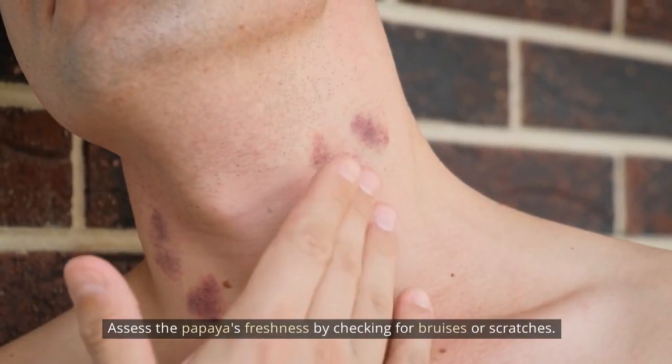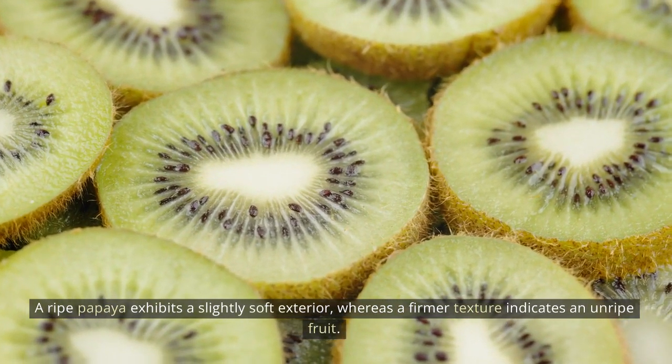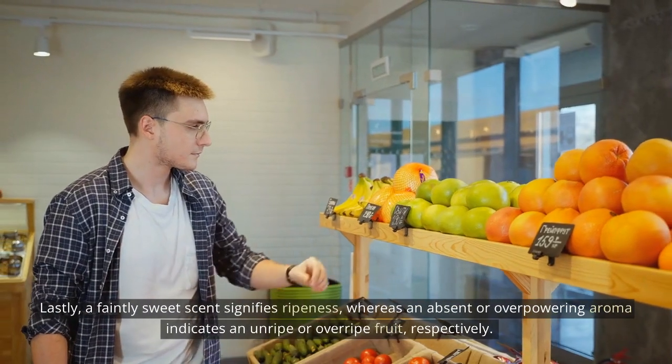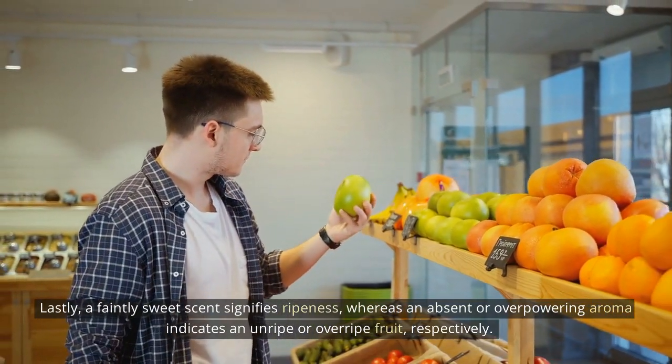Assess the papaya's freshness by checking for bruises or scratches. A ripe papaya exhibits a slightly soft exterior, whereas a firmer texture indicates an unripe fruit. Lastly, a faintly sweet scent signifies ripeness, whereas an absent or overpowering aroma indicates an unripe or overripe fruit, respectively.